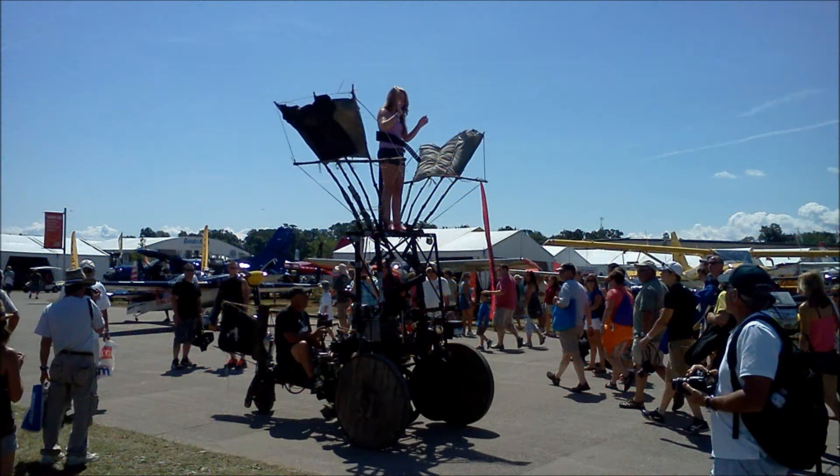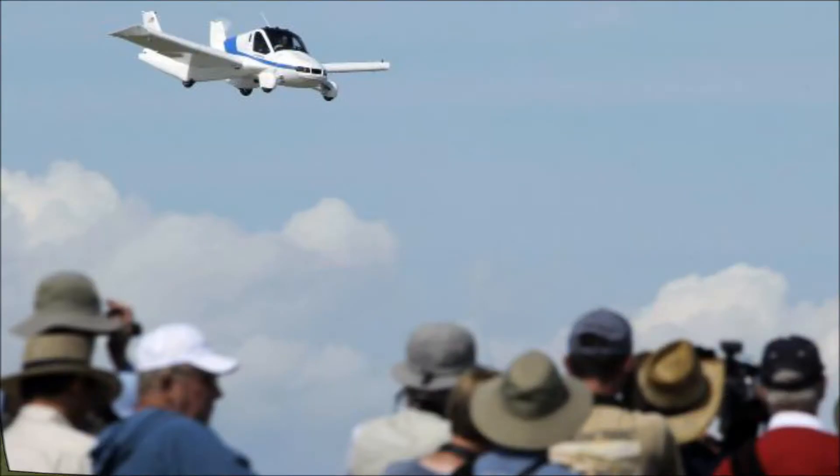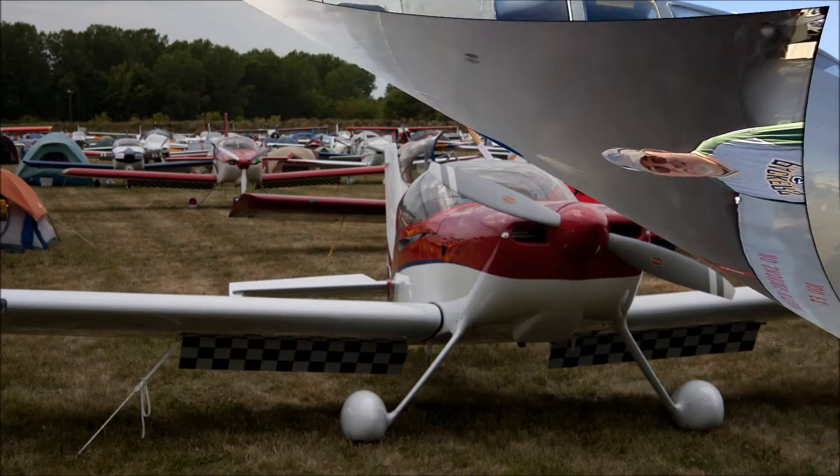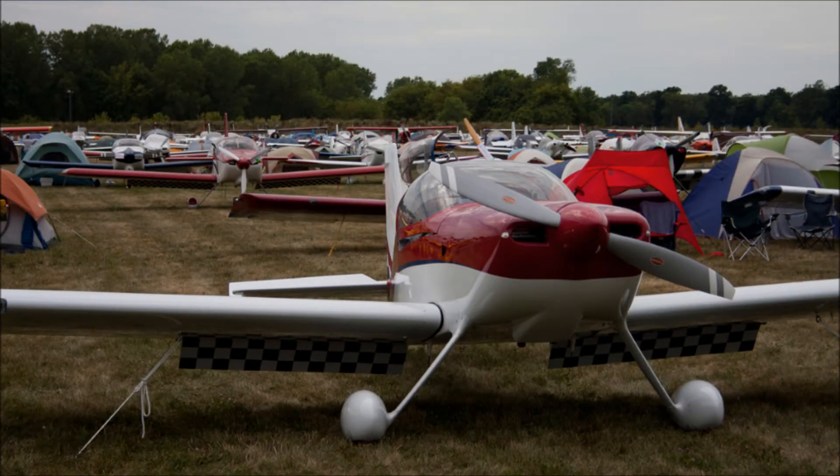Anything that flies can be found at AirVenture, including the ornithopter, a flying car, P-51s, and yes, even Fifi made an appearance, as well as home-built aircraft, which are the root of AirVenture and the Experimental Aircraft Association.